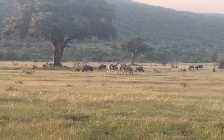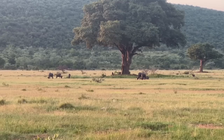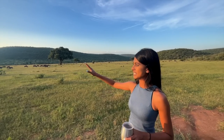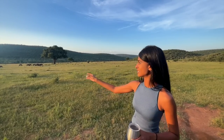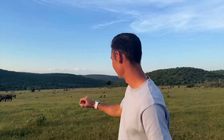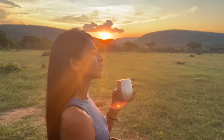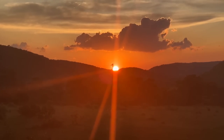Where we're standing right now is called Fig Tree Plain, because of all the fig trees you can see. I can't believe how many species of animals can coexist. These guys are vegan so we're all good! I can't believe how lucky we are to be here — we've got to see two out of the big five. For me that is a win. I can't wait to see who we see tomorrow.